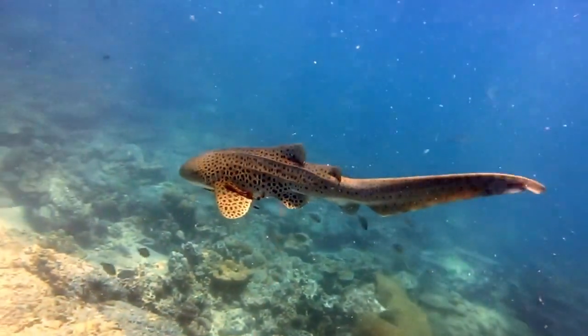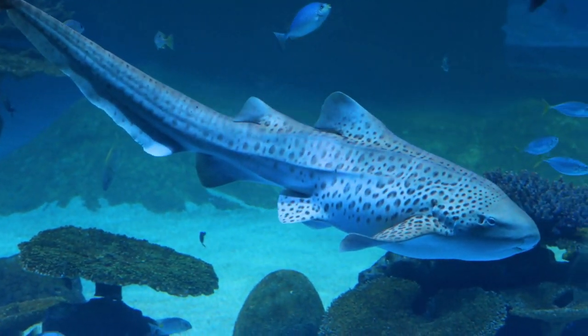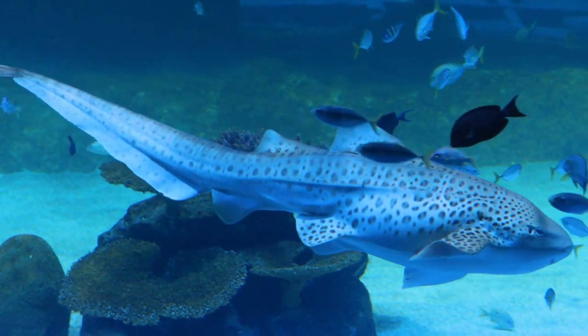Sharks also come in an array of colors and patterns. Take the zebra shark, for instance, which has distinctive stripes and spots that fade as it ages.